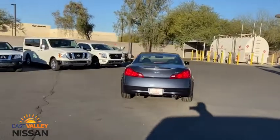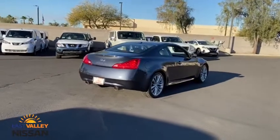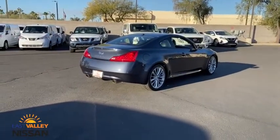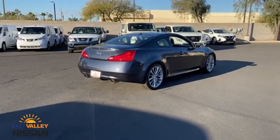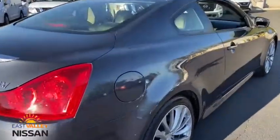Power passenger seat, keyless entry, anti-lock braking system, steering wheel audio controls, traction control, stability control, backup camera, leather-wrapped steering wheel, Bluetooth, adjustable steering wheel, power steering, keyless start.